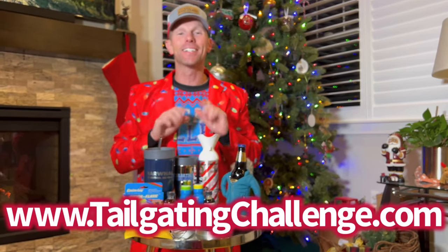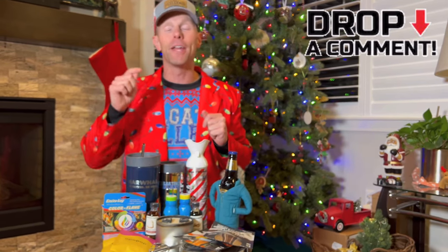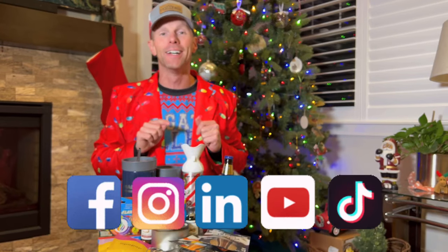Again, I'm Luke from Tailgating Challenge. These were 10 of our favorite things that will fit in your stocking, sure to bring a couple of smiles this Christmas season. Check the website — we have hundreds of honest product reviews because we test stuff just like this all year long, and then we give our fans a chance to win. Let us know what your favorite one was, drop a comment, and make sure you follow us on all the social media outlets. Until next time, get your stockings hung by the chimney with care and stuffed with some of the coolest stuff you're going to see this Christmas season.